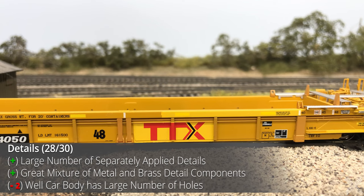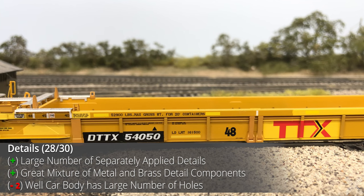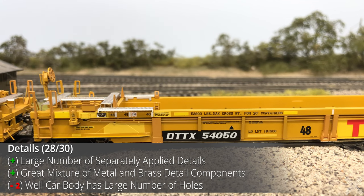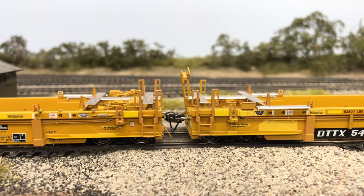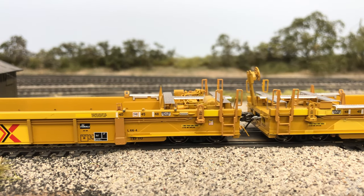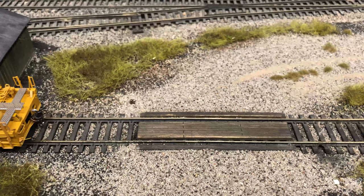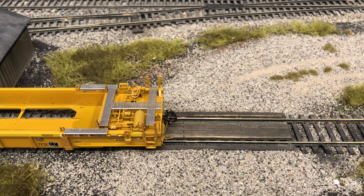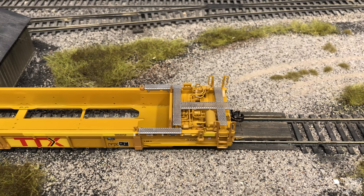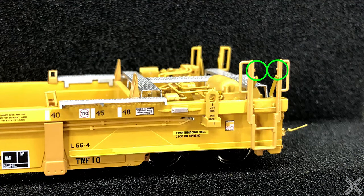The details on the model are very well executed and everything you could think of being on a car is there and nicely done. It's a strong showing out of Class 1 Model Works and I didn't really expect this much detail executed so well. That being said, at this $72 price point perfection is expected, and there are two slight issues I noticed. The first is that the interior well has quite a few holes — different from the container locator pins, located on the side well — that will be difficult to patch, sand, and repaint. The other issue is that many plastic components were not freshly cut from the sprues, requiring trimming of quite a bit of plastic detail.